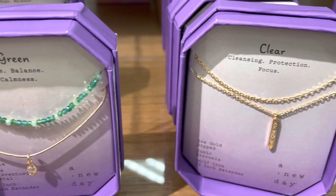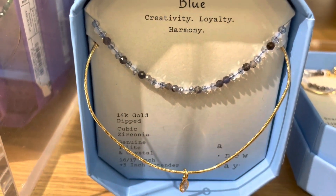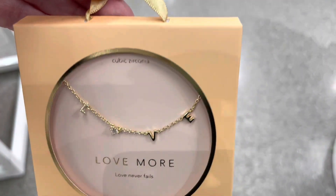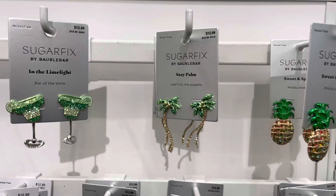The A New Day box sets have a bunch of necklace options and also some stud earrings. I don't know what brand this is, but they would be a cute gift idea and they had a lot more designs available — I'll link the love more necklace in the description.